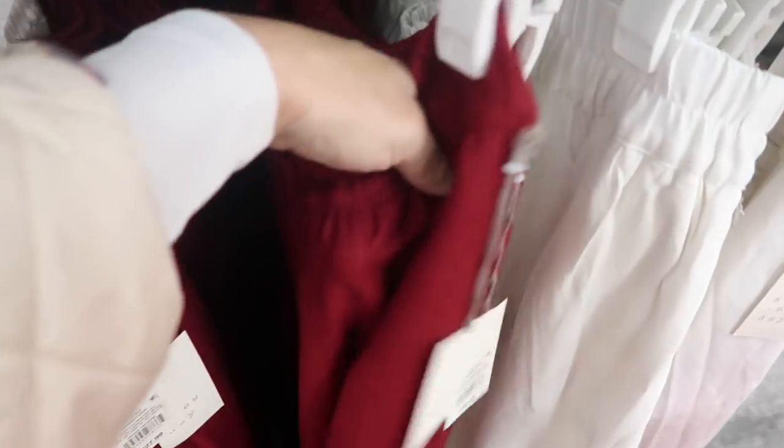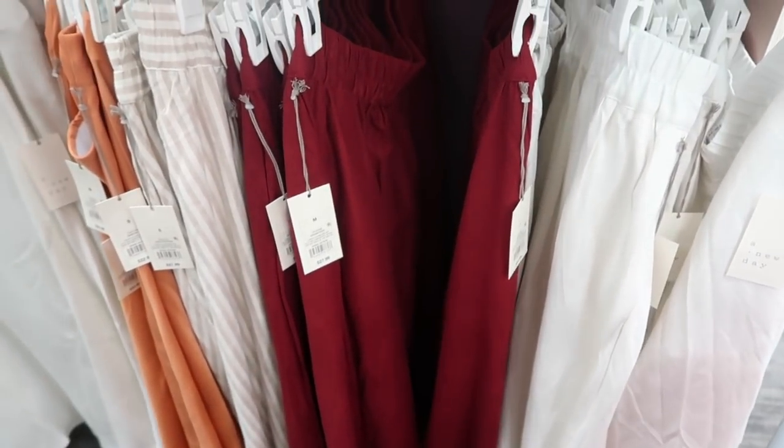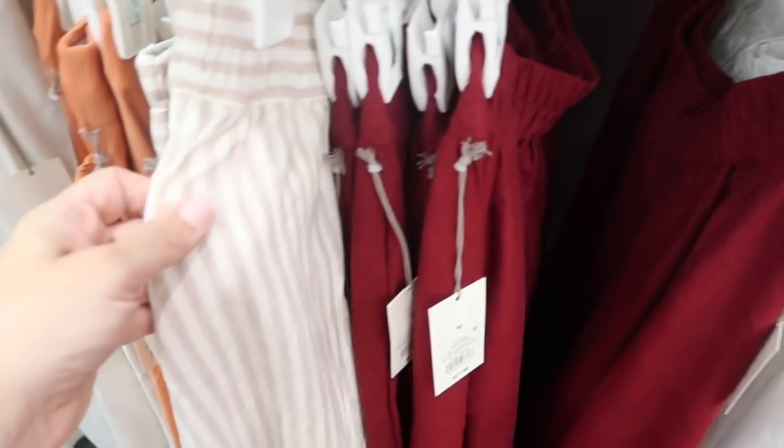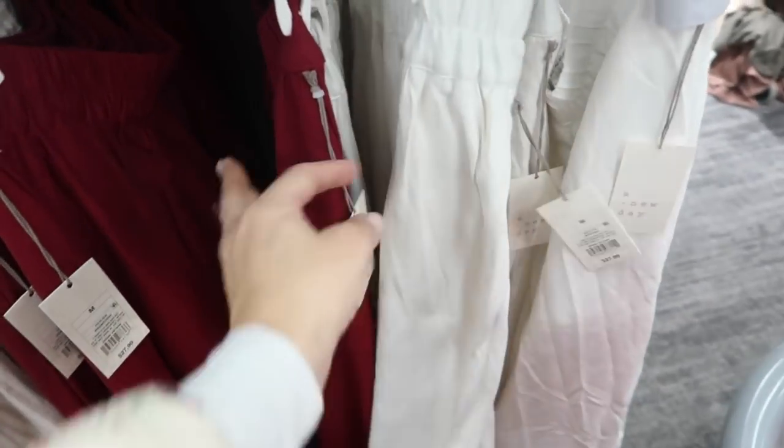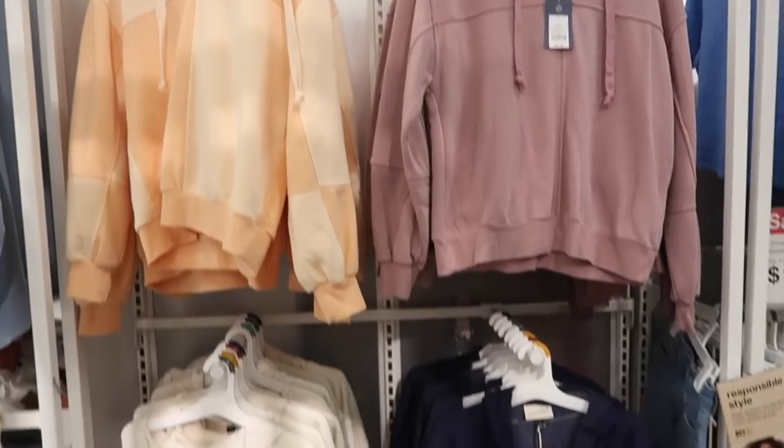They also have the matching camis, and these are $22.99. I also showed you guys the pull-on linen skirts before and I'm seeing a new color — this dark red. These have an elastic waistband, that linen-type fabric with pockets, really nice and flowy, and these are $27.99. They also come in the straight solid white, and they have all the matching little square neck tanks to go with those.